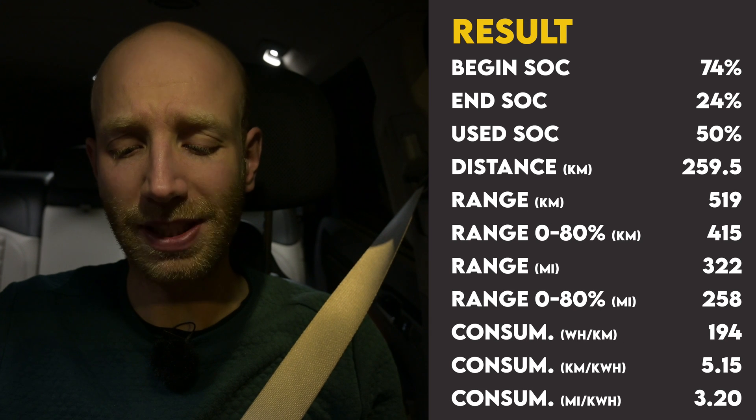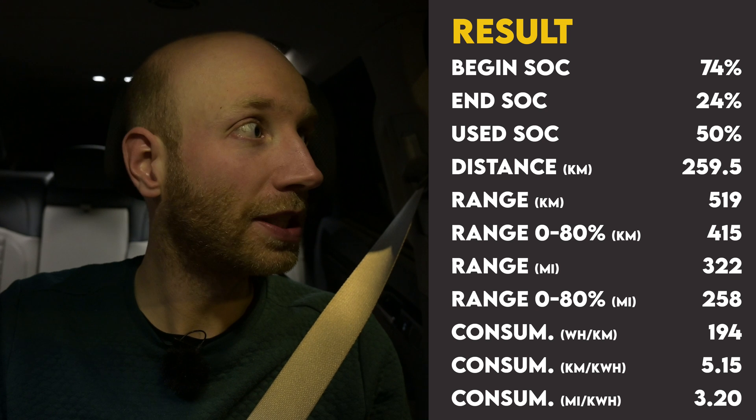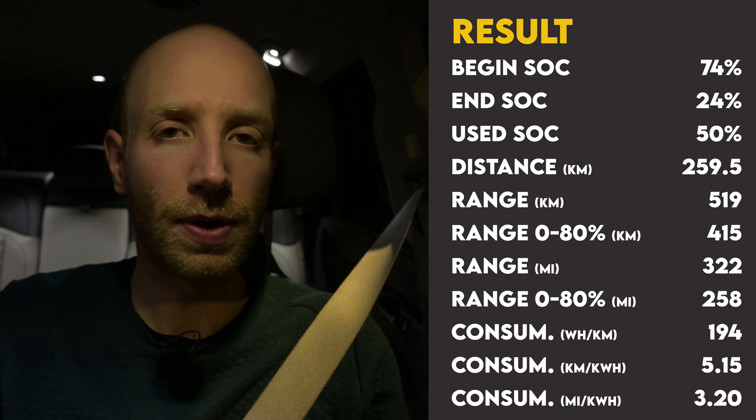I'm done with the 90 km/h test. I started with 74% state of charge and finished with 24%, so I used 50%. On that 50% I drove 259.5 kilometers, meaning a projected range of 519 kilometers. Average consumption was 19.4 kWh per 100 kilometers. The WLTP range for the rear-wheel drive version is around 560 km, so getting 519 km in these conditions — around 10°C with some wind — is a very good result. In summer you can definitely reach the WLTP range. The Kia EV9 is an efficient EV, and Kia — like Hyundai — consistently achieves its WLTP figures.